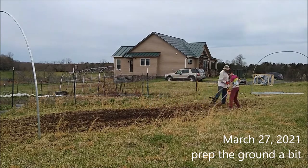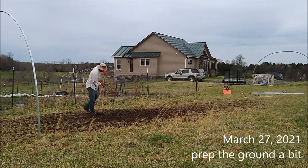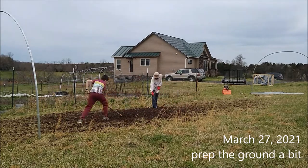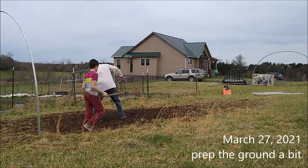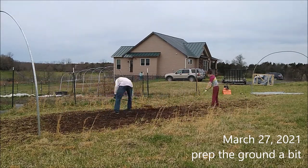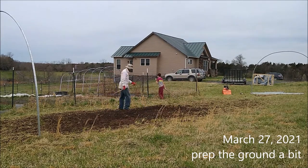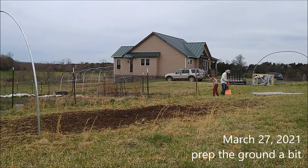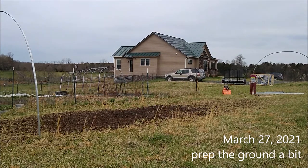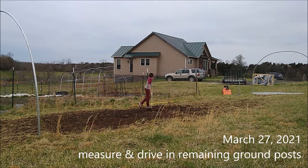Our plan — which we've already done, as you'll see later in this video — is to lay out cardboard and put compost on top of that. The tilling and prepping here is more just leveling. We don't want a whole lot of crazy growth underneath making things uneven and puffy. The next thing is cutting and driving in all the remaining ground posts.